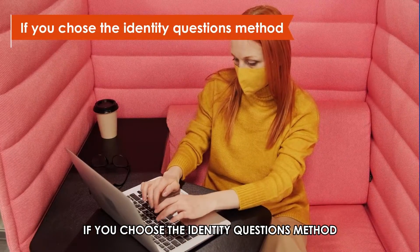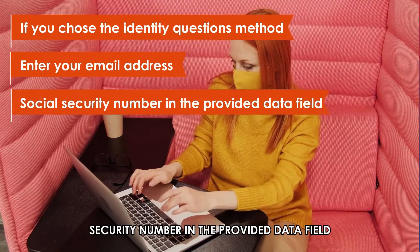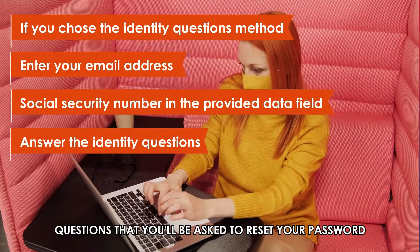If you choose the identity questions method, enter your email address and social security number in the provided data field, then answer the identity questions that you'll be asked to reset your password.